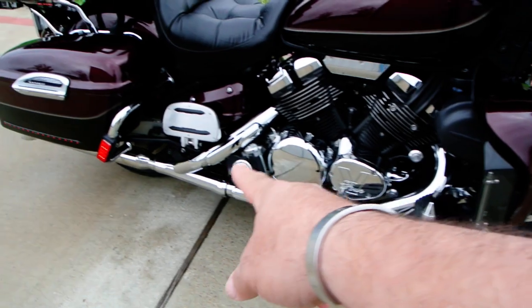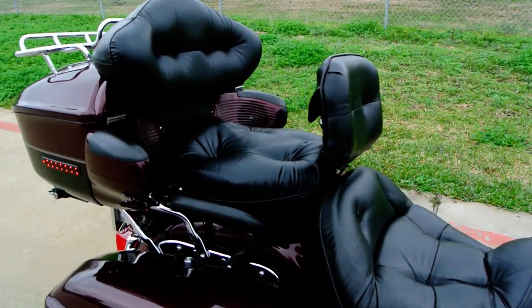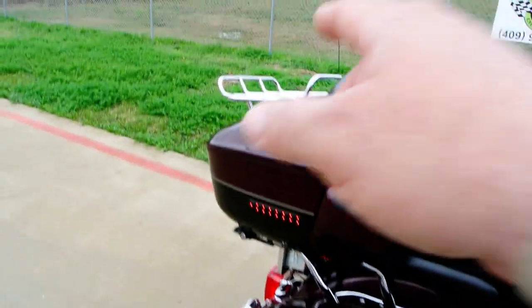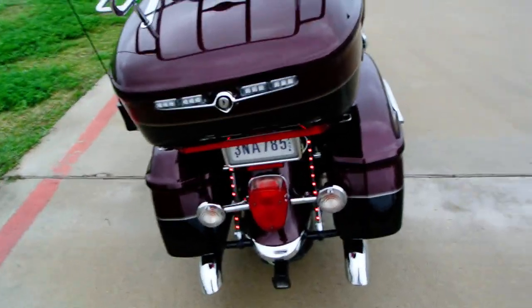It does have driver and passenger full boards on it. The driver backrest was added to it. This bike does have the rear luggage rack. It also has a trailer hitch on it, so if you want to pull a trailer, this one's got the hitch already.